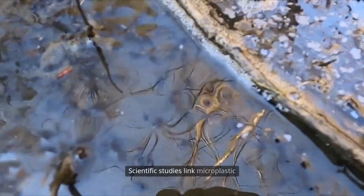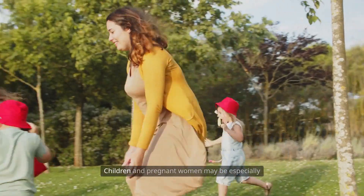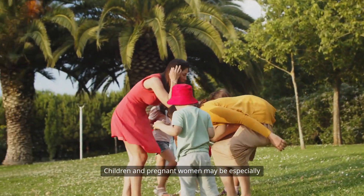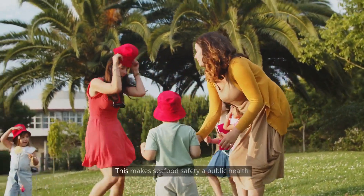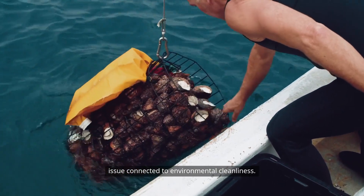Scientific studies link microplastic exposure to inflammation, cell damage, and cancer risks. Children and pregnant women may be especially vulnerable to long-term effects. This makes seafood safety a public health issue connected to environmental cleanliness.